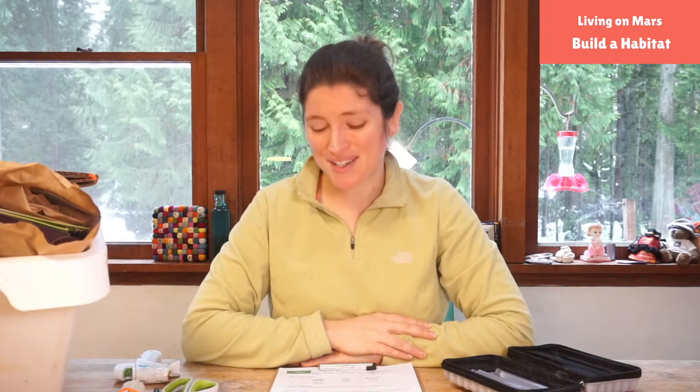Hello friends! Welcome to Science With Me. My name is Dr. Erika and I am so excited that you are joining us in our Exploring Mars unit as we celebrate the landing of our new rover on Mars, Perseverance.